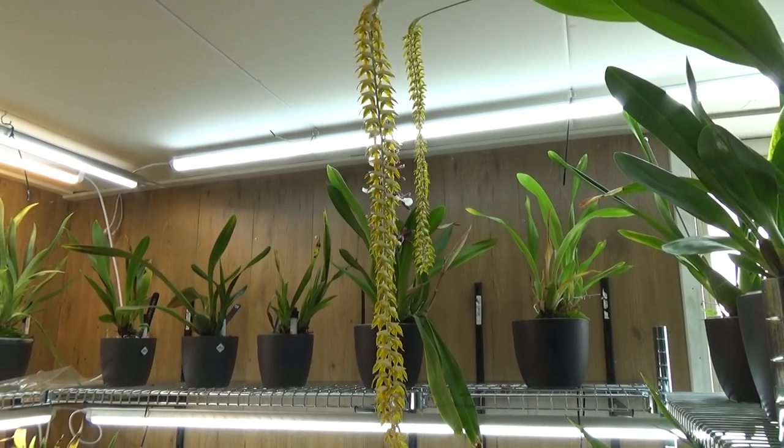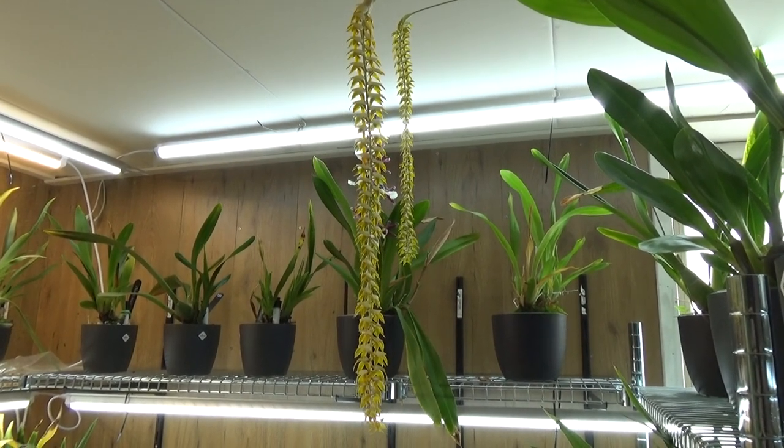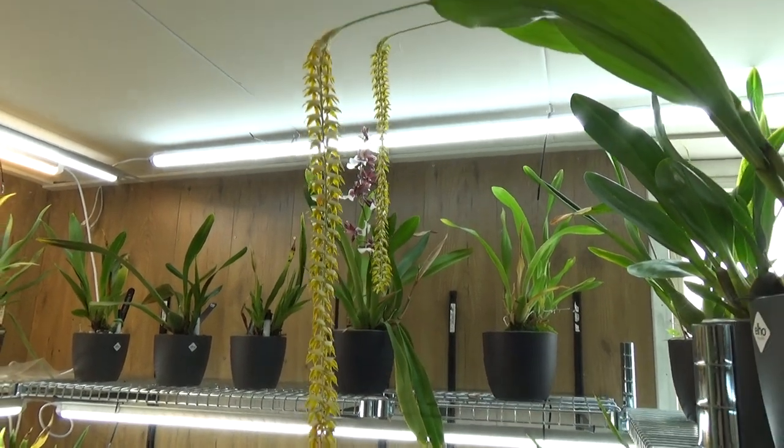Hello and welcome to the Orchid Saga. Welcome to this blooming update for the month of September 2022, and I'm starting with this beauty.